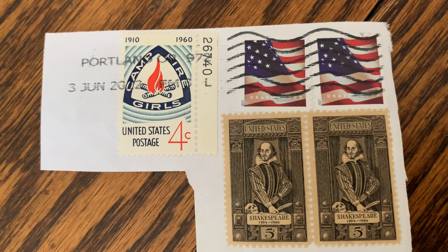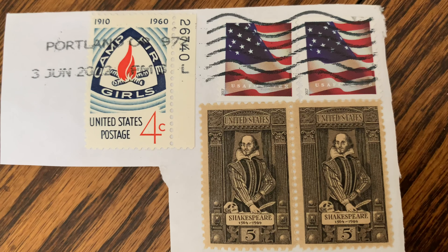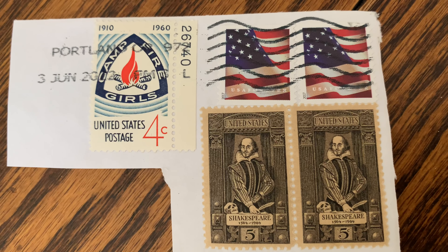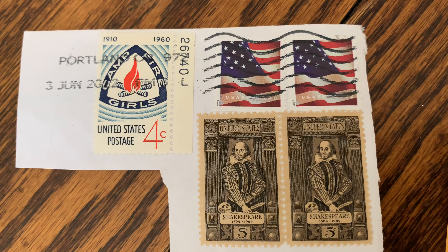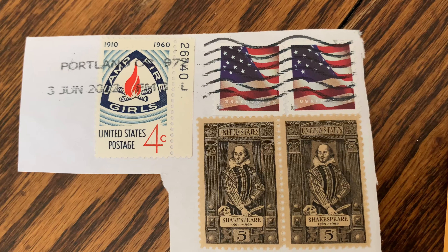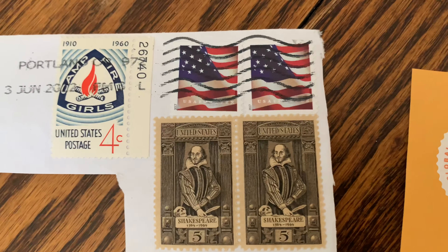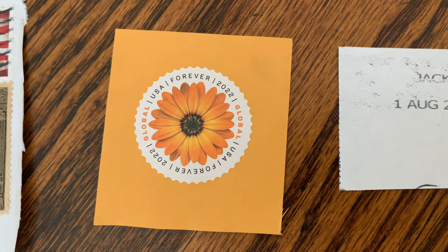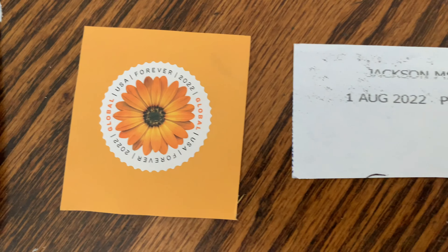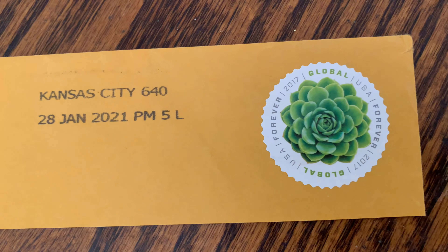Along with that, she sent the following stamps. There were a few stamps on paper, like these Shakespearean stamps — I haven't seen them before. There are also Girl Guide stamps at the top, the Campfire Girls, which I think is a form of the Girl Guides. It says it was from 1910 to 1960. Then there are the Forever stamps — she included the orange one, the pink one, and the green one.